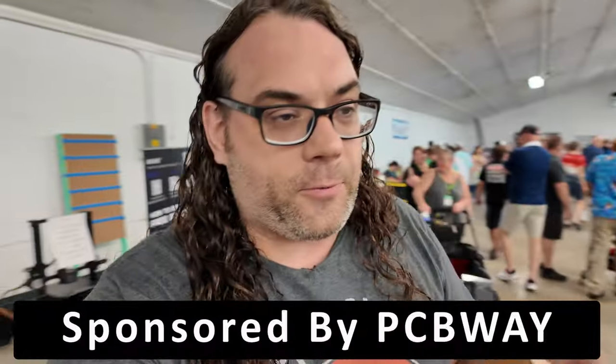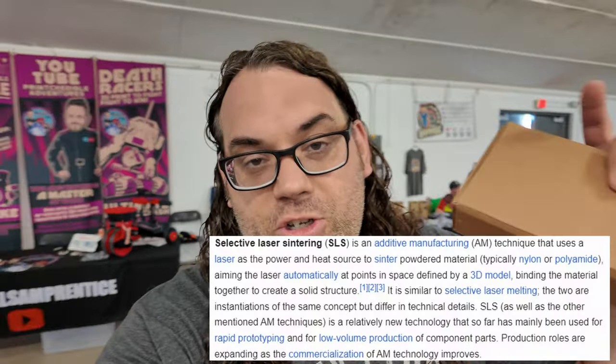What's up everybody? I am here at the Midwest RepRap Festival in Goshen, Indiana. It is very hot and humid in this building, but we're gonna have a blast today. The reason why we're here is the Death Racers. PCBWay sponsored my Death Racer today. We have printed it all in SLS, straight from PCBWay themselves. I got the parts about two days ago, so we are in a mad dash. This is the first Death Racer ever built almost completely in SLS Nylon 12. We don't know how it's gonna hold up during the races, but we're gonna find out.